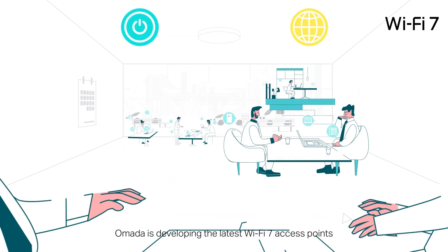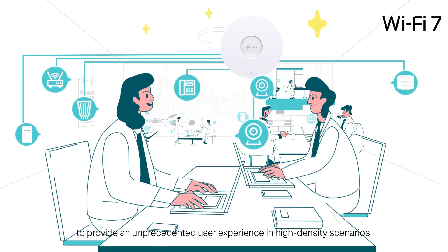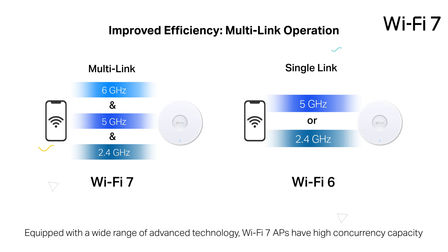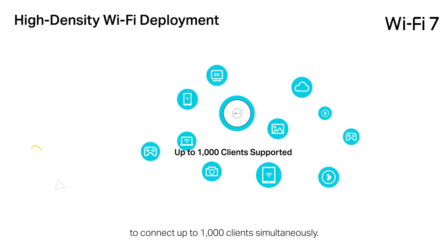Omada is developing the latest Wi-Fi 7 access points to provide an unprecedented user experience in high-density scenarios. Equipped with a wide range of advanced technology, Wi-Fi 7 APs have high-concurrency capacity to connect up to 1,000 clients simultaneously.